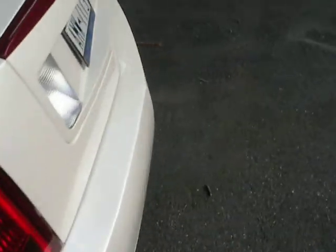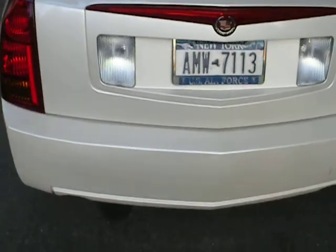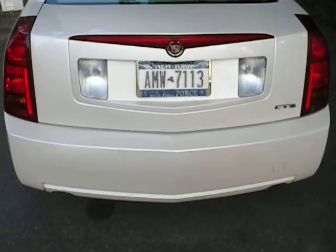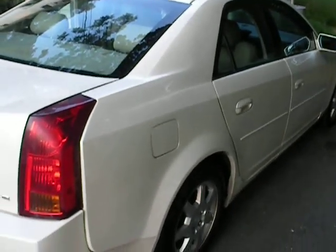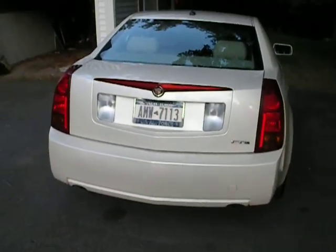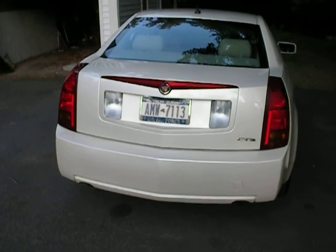I'll show you the rear of the car. So there you have it folks — it's a 2005 Cadillac CTS. Feel free to come by and test drive at any time.